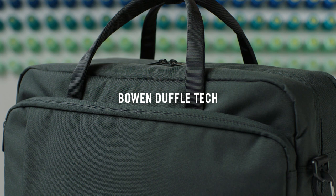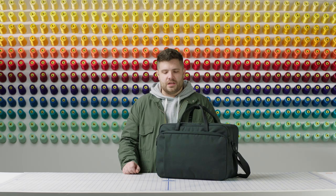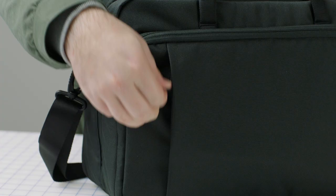The Bowen Duffel measures 11 inches high, 17.3 inches wide, and 8 inches deep, with 30 liters in capacity. It has three main compartments: a front, a middle, and a back, as well as a zipper pocket on the front panel.